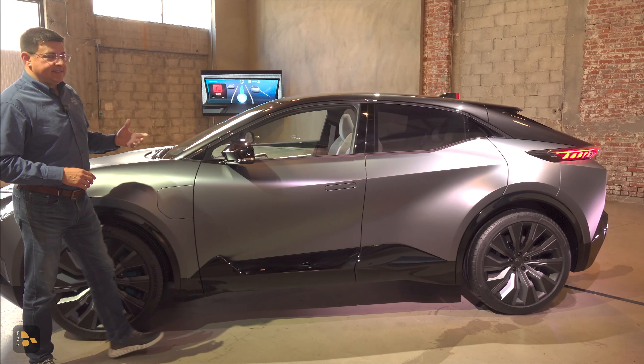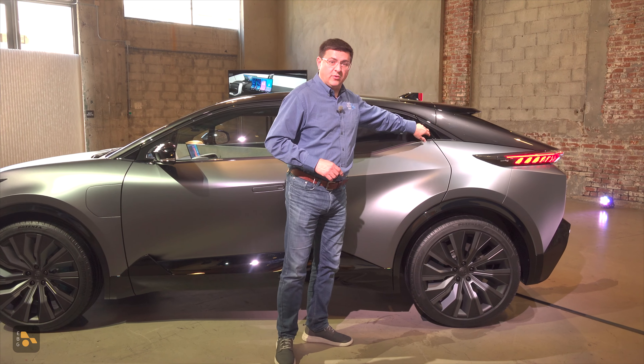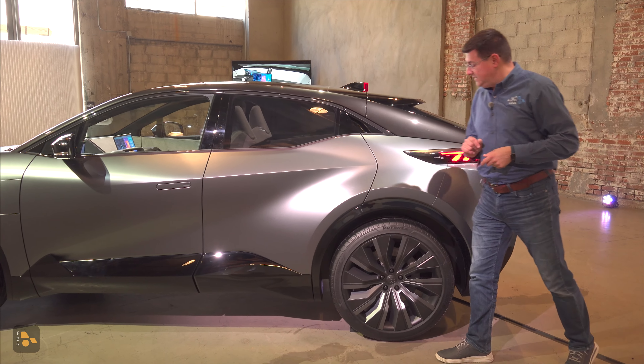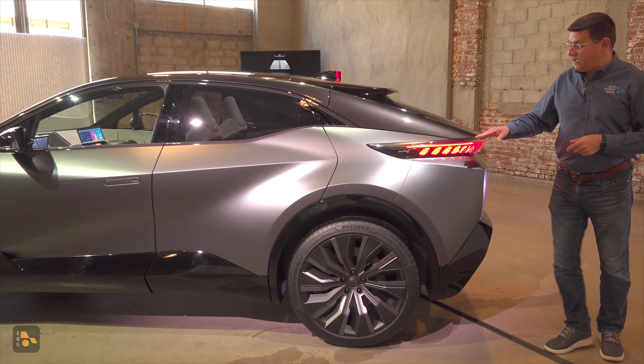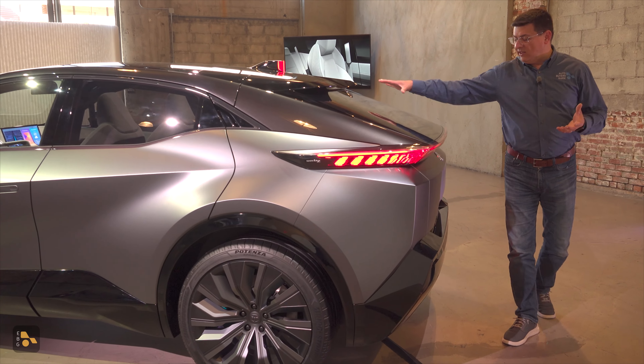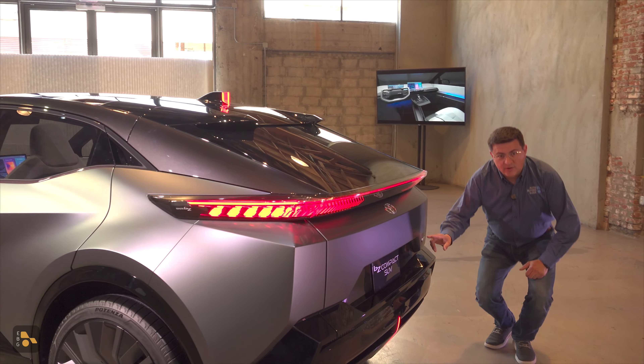Some of the interesting styling cues that we see here are flush-mounted door handles. Also, a production cue that we might see are rear door handles, pretty similar to what we see in the Prius with an electronic release on the inside. Moving around the back, we have some BZ logos, obviously full LED taillights, a large hatch right back here, and the new Beyond Zero logo.